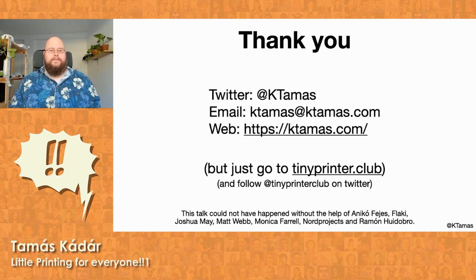Thank you. If you have any questions, ask me on the Discord channel — I'm happy to answer them. Visit our website for all the information.